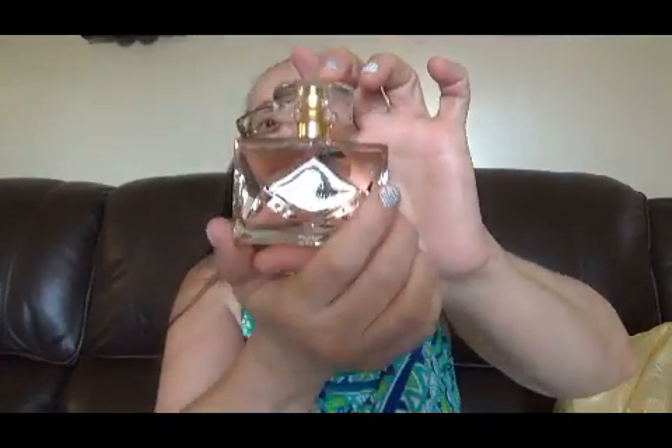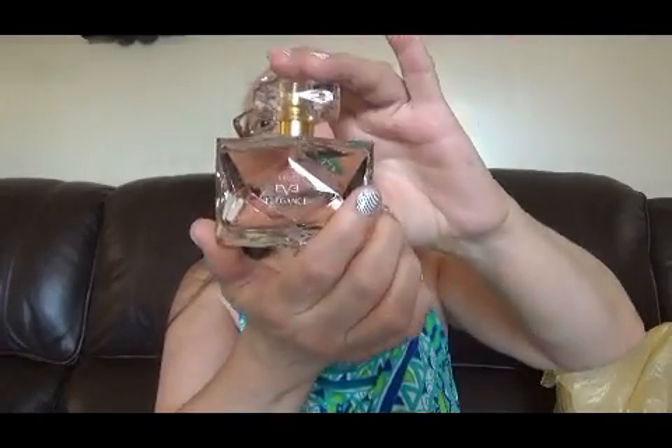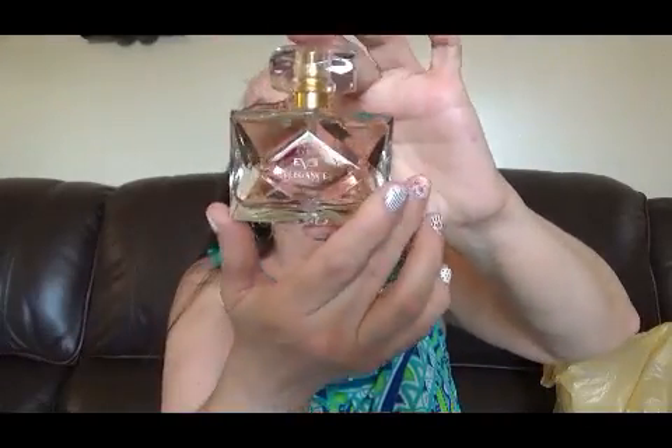También compré este que se llama Eve Elegant Avon. Creo que es de la línea de una actriz, bastante Avon. Mira la botellita, miren que linda está. Este también se consigue en Avon México. Todavía no los he probado, así que no sé cuál es el olor. Si quieres alguna reseña, me dices el nombre del perfume que te gustaría ver reseñado y yo con mucho gusto estaré subiendo la reseña.